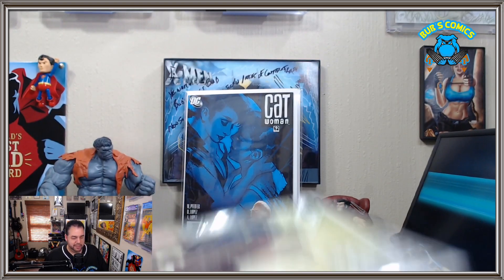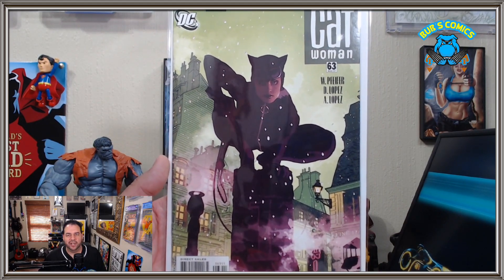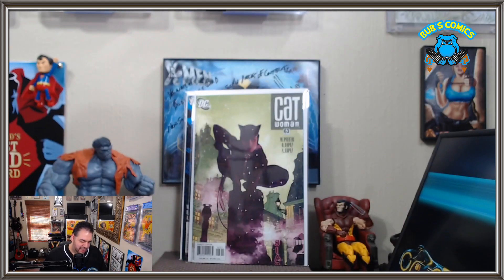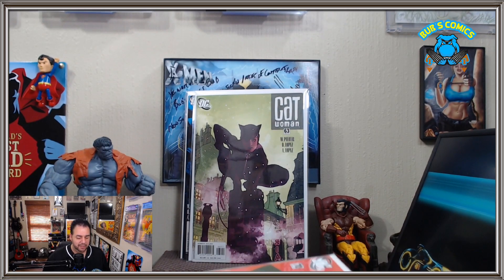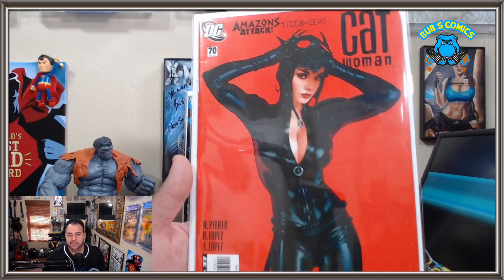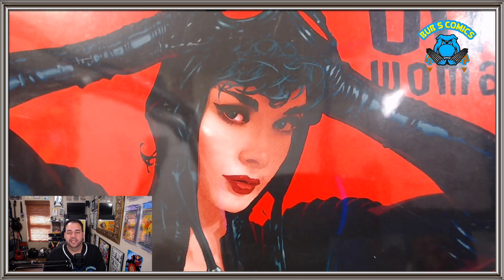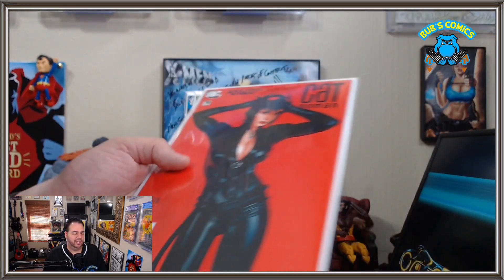We got Catwoman number 63 — great Adam Hughes cover there. We're almost to the big original art here, so hang on. And we got this one. Now some people think this is the best Catwoman cover of all the ones Adam Hughes did. I don't think it is — it's on the list, but not the best one. We got Catwoman number 70. Some people think this is the best Catwoman cover, and maybe it is, but for me it's pretty good. Certainly deserves to be in the collection. Cheesecake galore from Adam Hughes — doing what Adam Hughes does.